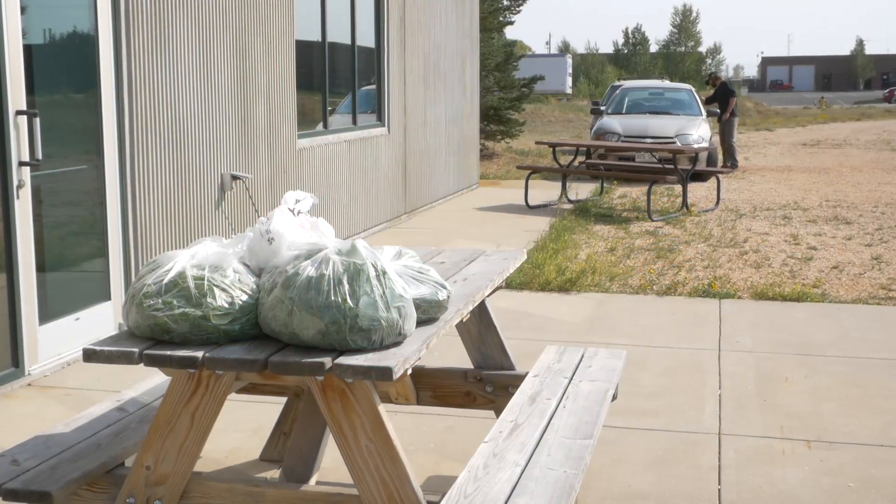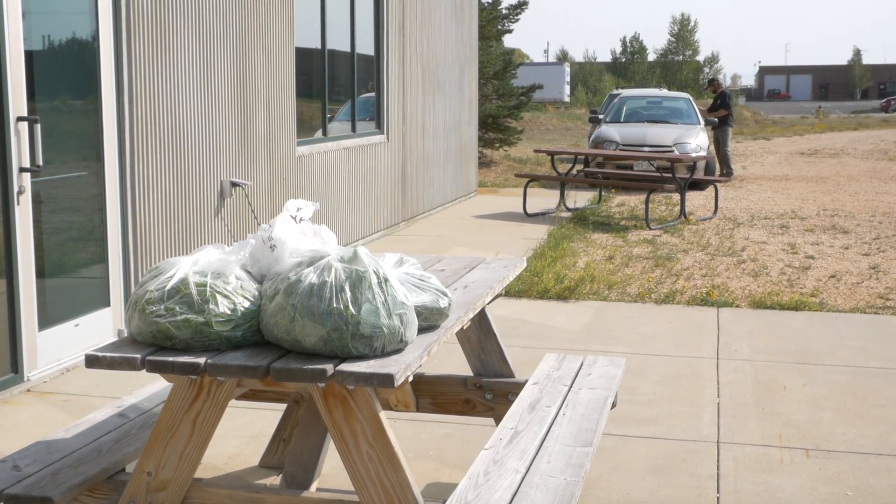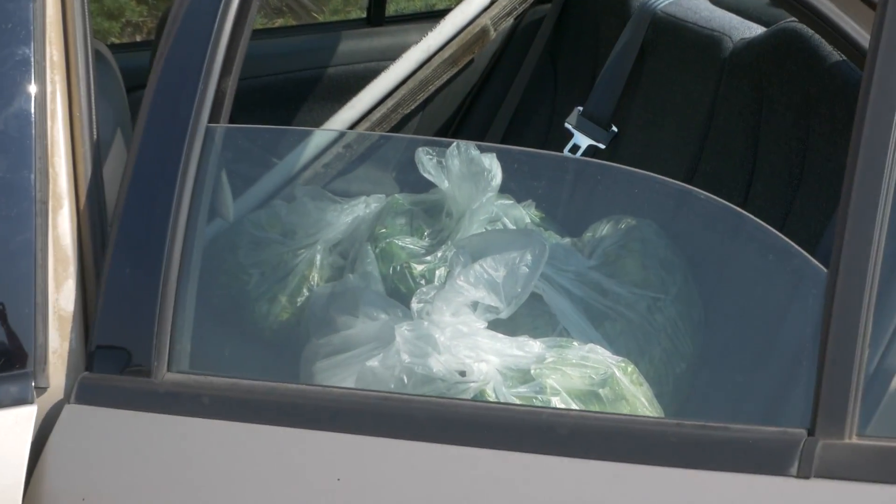We've just done some harvesting last night and today we've got some excess and we want to take it over to the soup kitchen and hook those guys up with some fresh greens. We're also going to do some more harvesting today over at some of the walls — pick up some mint and some basil, just a continual harvest, and drop that off with him as well.